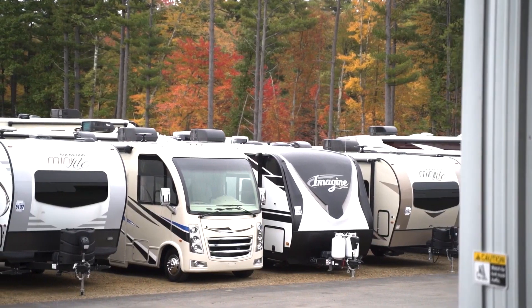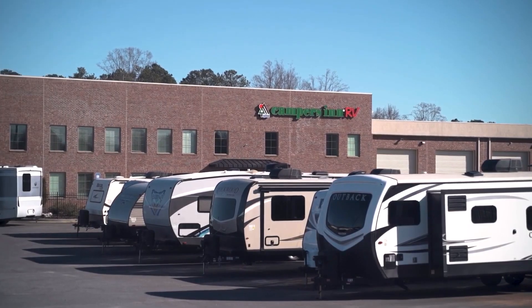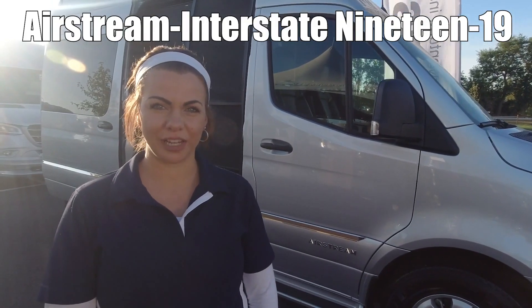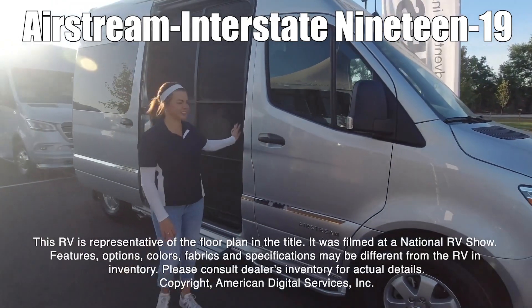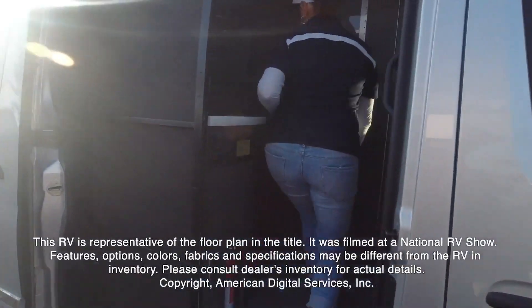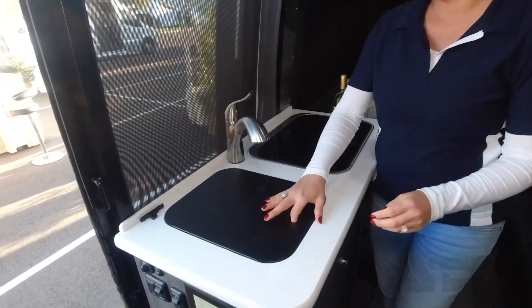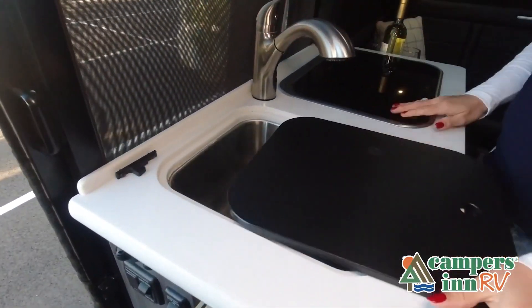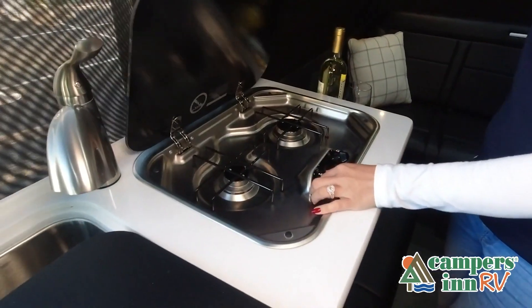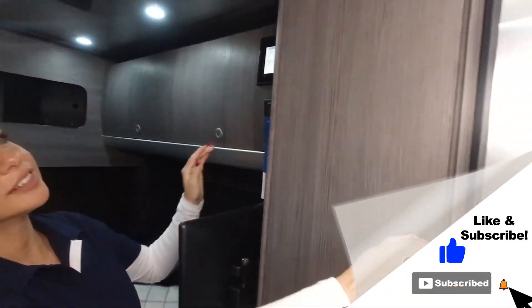Here's another great RV from America's number one family-operated RV dealer, Campers Inn RV — the RVers' trusted resource. This RV is representative of the floor plan made by this manufacturer. It was shot at a national RV show. The features, options, colors, fabrics, and specifications may be different from the RV shown. This walkthrough video is designed to quickly show you the basic layout and features of this RV.